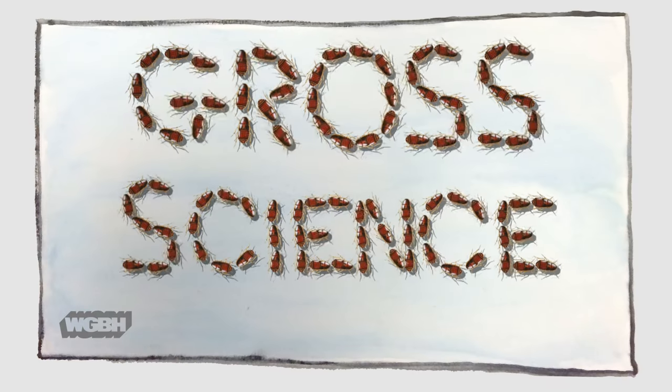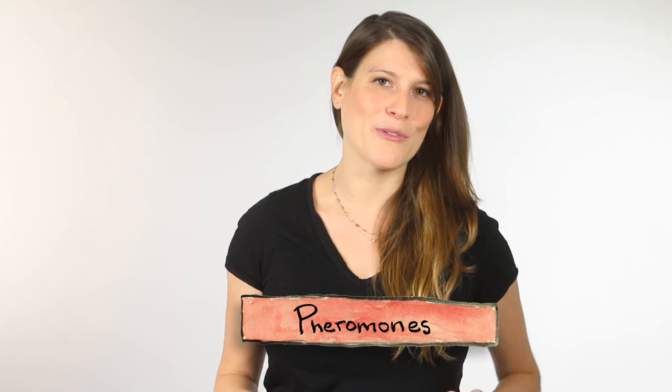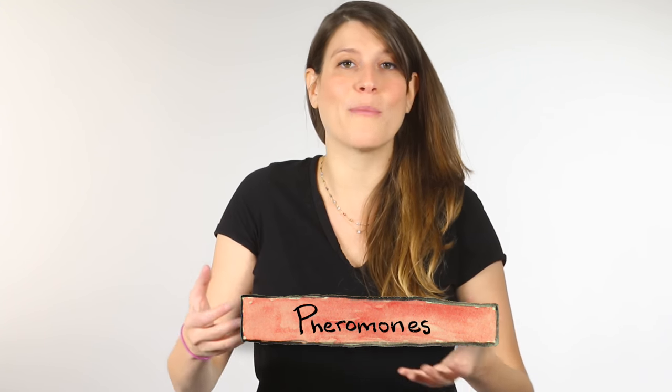And that language sounds a little something like this. I'm Anna Rothschild, and this is Gross Science. As you might remember from movies like Ant-Man, ants usually communicate using chemical signals like pheromones.